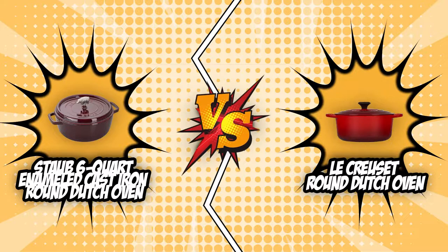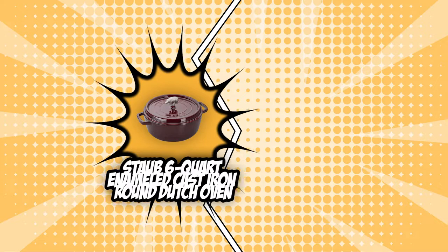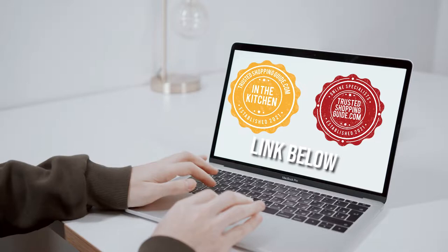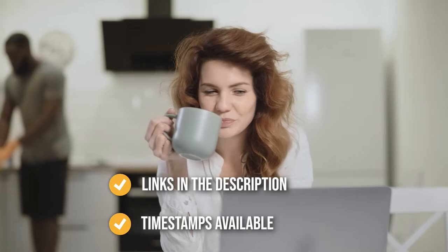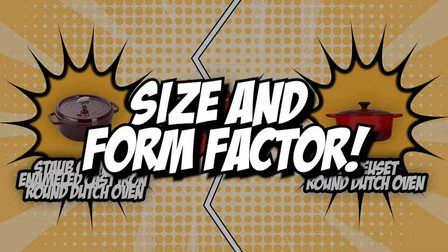In today's video, we will be pinning two top-of-the-line Dutch ovens, the Staub 6-Quart Enameled Cast Iron Round Dutch Oven and the Le Creuset Round Dutch Oven, against each other in a battle of style and substance. Both of these units have earned five badges from our team at trustedshoppingguide.com, ensuring their quality, durability, and performance. However, there is only one room for a winner, so sit back, relax, and watch as we battle it out in today's brand wars. If you are interested in the other Dutch ovens that we have reviewed, do check out our Dutch Oven Review video link below. All product links are also listed below.